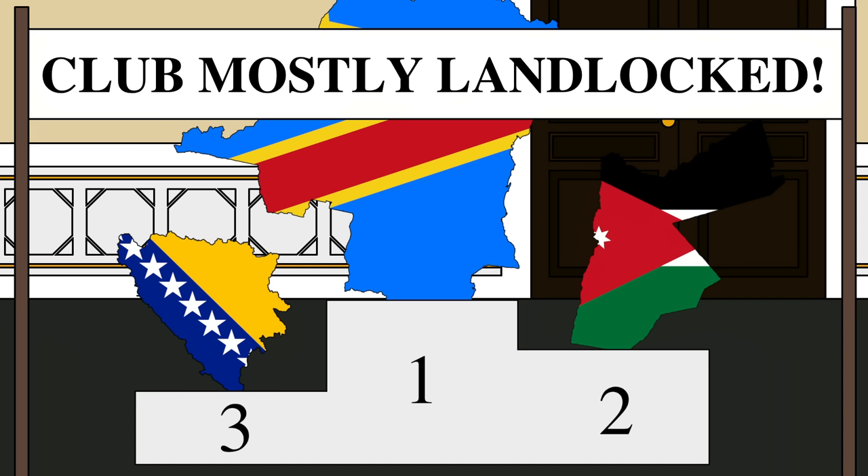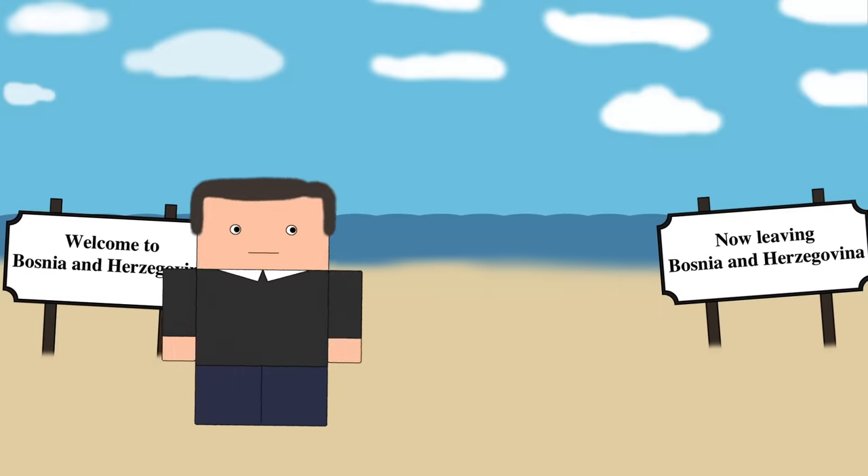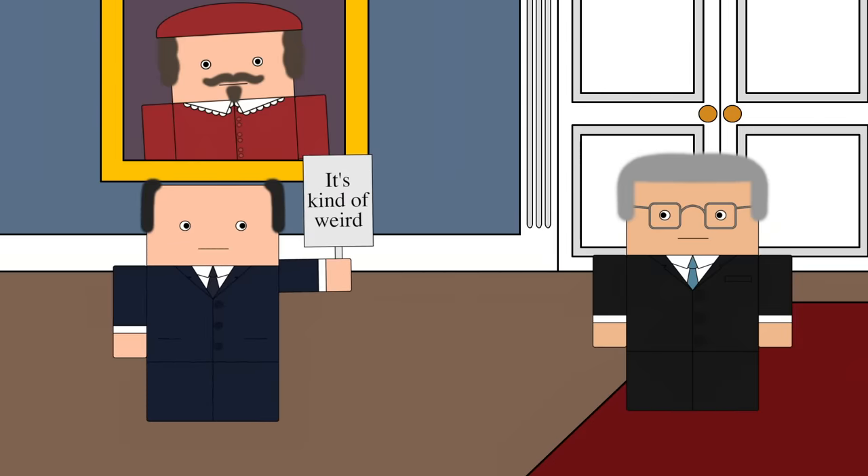Bosnia and Herzegovina is one of the world's most almost landlocked countries, with this tiny bit of coastline here on the Adriatic Sea. Interestingly, this territorial corridor runs right through Croatia, leaving the country split into two parts. Given how odd this is, it raises a pretty obvious question: why is Croatia split into two by Bosnia?